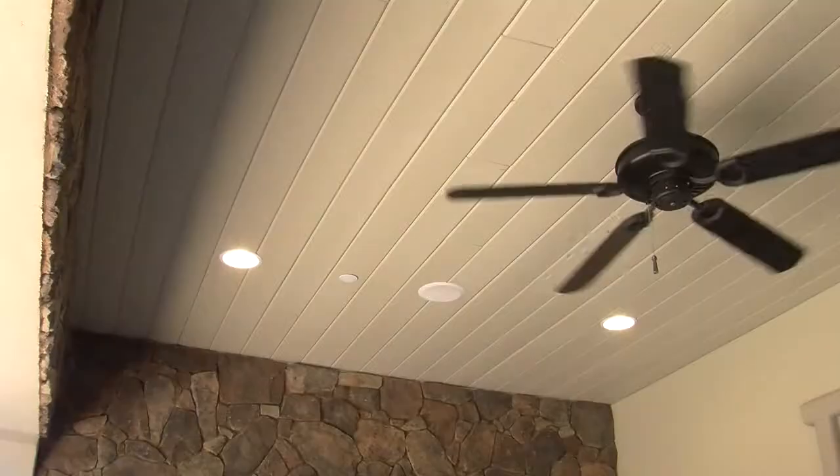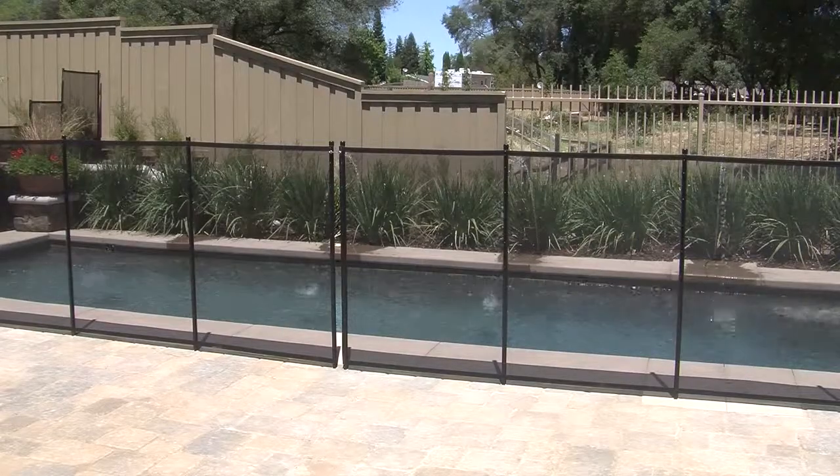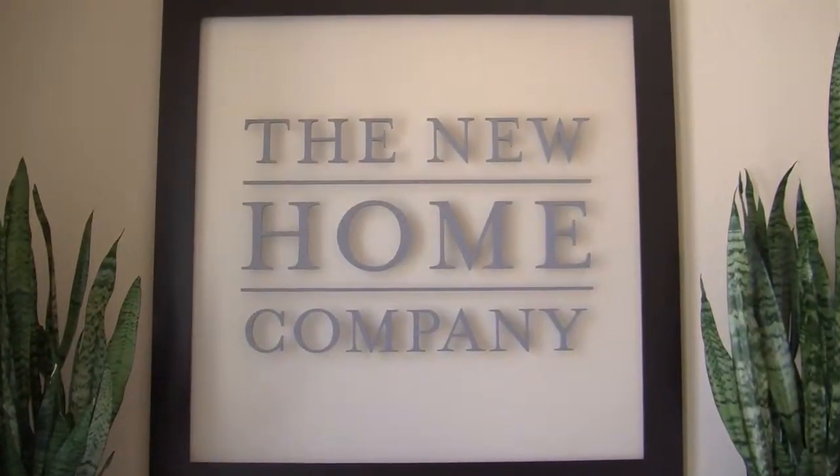If we want to put audio out by the pool, we can simply select the room. Here's a refreshing feature of Control4 — it's easy to control anything from just about any screen, including these pool jets. Very cool.